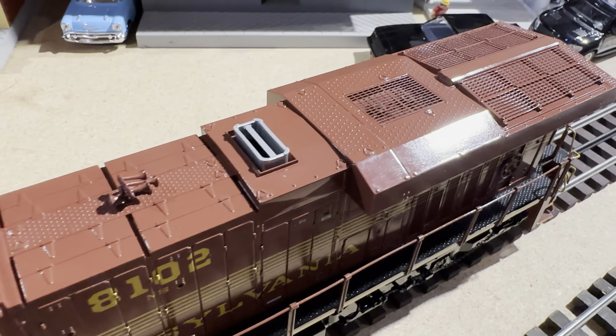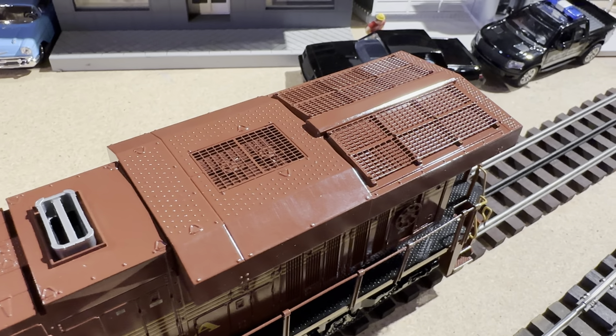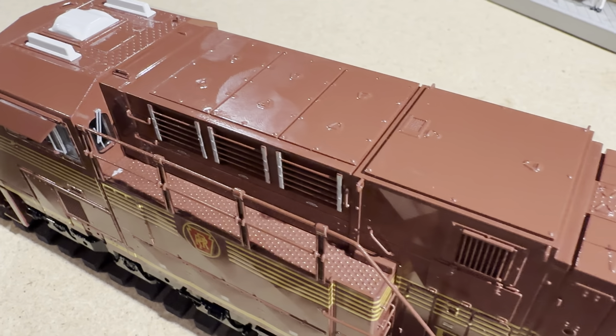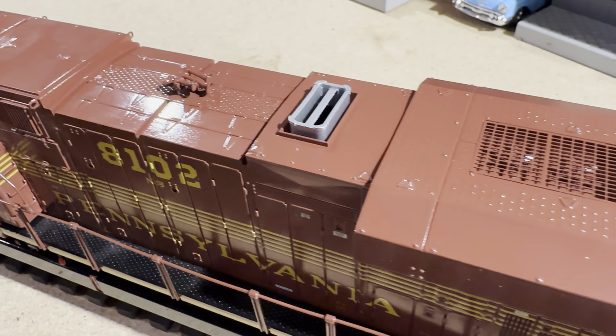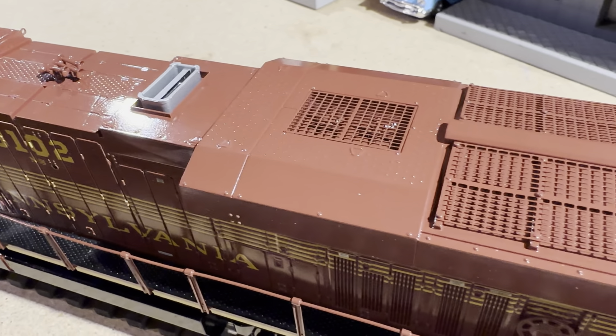The fans do spin if you blow down on them. Here's another shot at the top — you can see I've got some fingerprints on the paint. This paint is so shiny it looks so good. I'm going to have to remember to wipe those off.